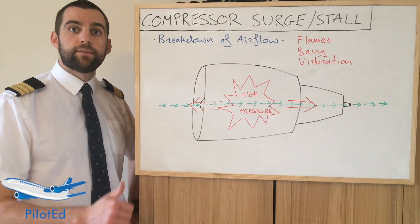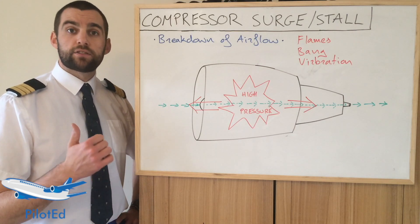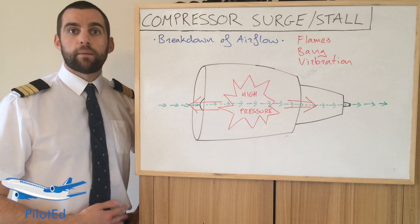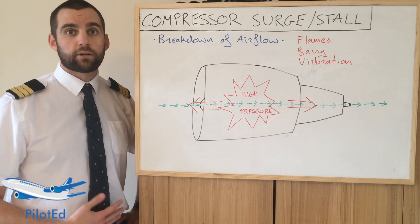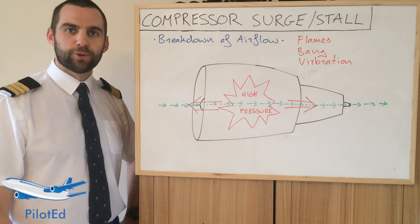If the engine is still operating, even at a lower thrust setting, it's best to leave it there. If the engine is operating, it's going to generate at least a little bit of thrust and you're going to have a lot less drag to deal with. It's just a better scenario for you to fly the aircraft with. I hope you've enjoyed this video and it's clarified a little bit about what a compressor stall or surge is.